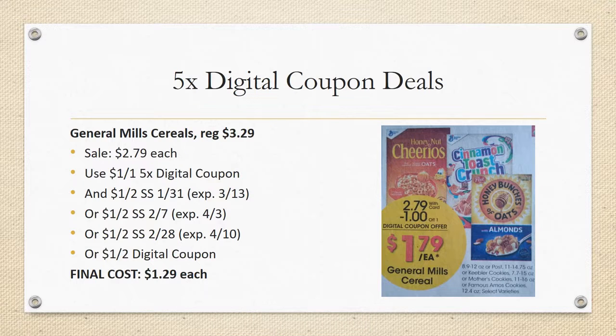Next we have General Mills cereals, regularly priced $3.29, on sale this week for $2.79. We have a $1 off one five-time digital coupon, and you can stack that with a lot of different options: a $1 off two in Smart Source 1/31, a $1 off two in Smart Source 2/7, a $1 off two in Smart Source 2/28, and there's also a $1 off two digital coupon. Final cost would be $1.29 each. I like to see cereal under a dollar, so it's a bit high, but much better than paying $3.29.